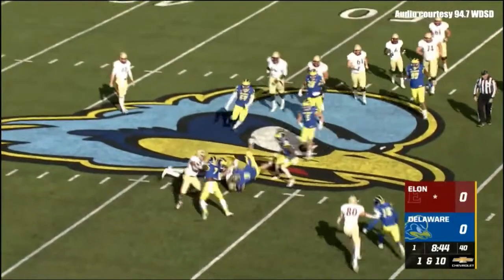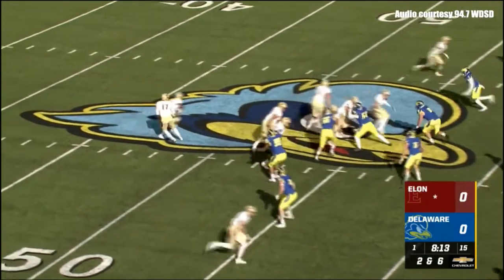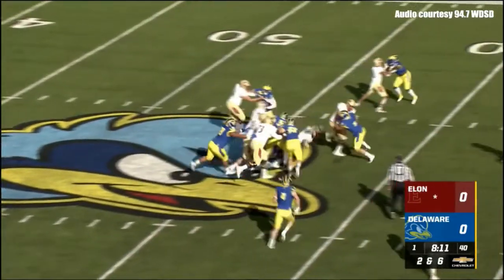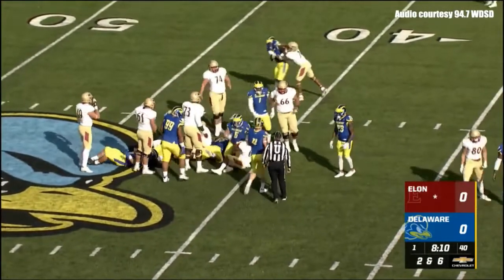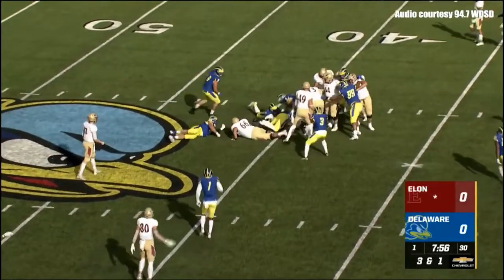They flip a pass to the tight end for a gain of four, with Delaware showing two wide receivers to the far side and one to the right. They'll give for the first time to the freshman. He shows some quickness, quickly getting up — well coordinated. Delaware was not ready for that snap.